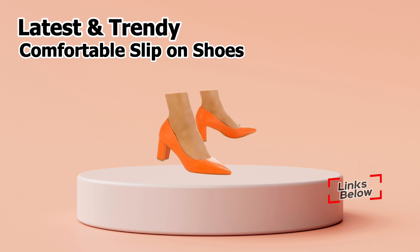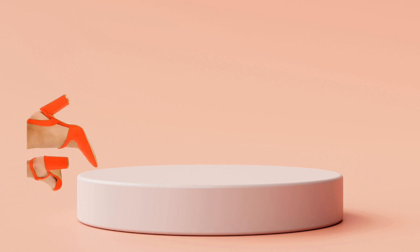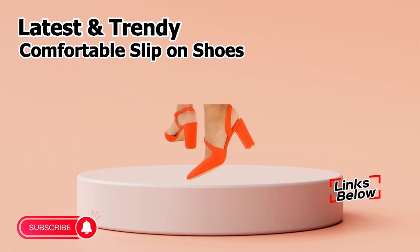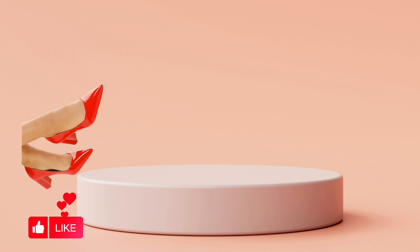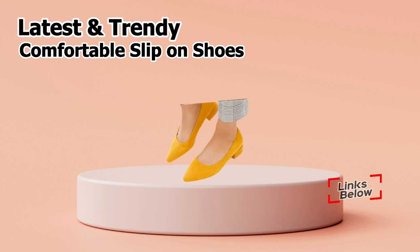Yes, friends, you can wear these shoes to special occasions like weddings, parties, get-togethers, and other gatherings. You simply need to watch this video through to the end and then share it with your family and friends, so that they will also have an idea about these kind of fashionable and latest footwear designs.